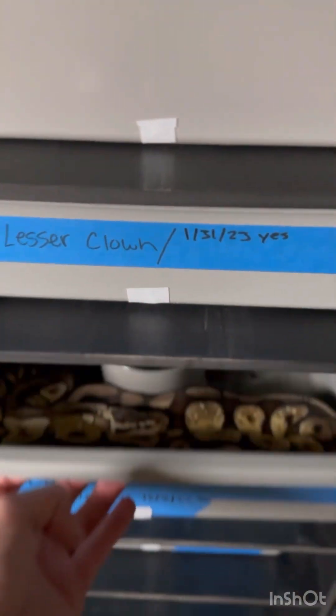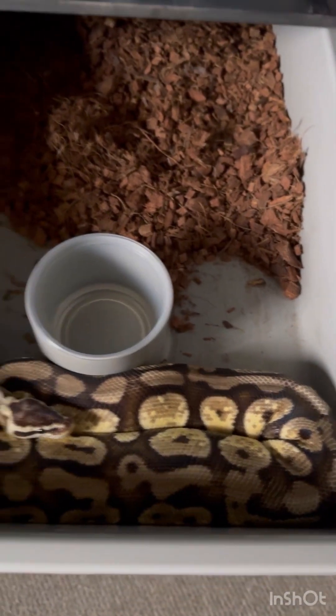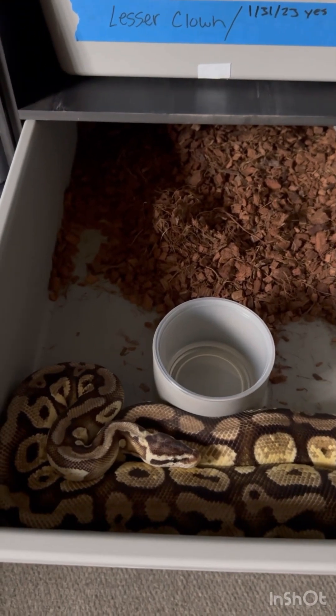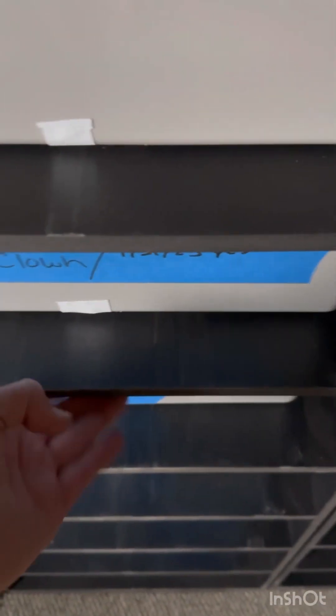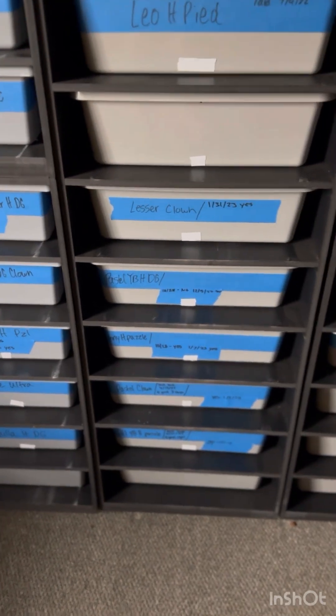Moving on, right here we have a pastel yellow belly het desert ghost, and she's actually got about 19 millimeter follicles right now if I remember correctly. She has also been paired to the butter clown het desert ghost, so hopefully some cool hold-back desert ghost het clown stuff.